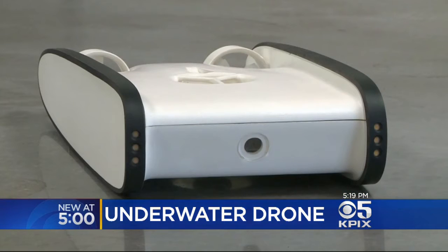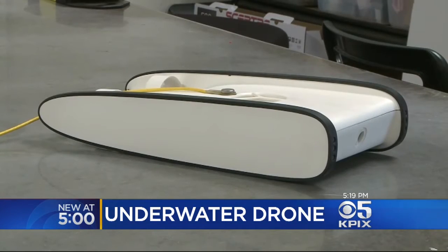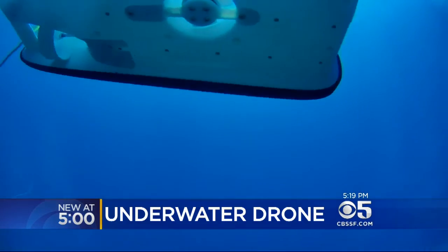Later this year, his company will release the Trident, one of the first commercially available underwater drones that's ready right out of the box. Nothing like this really exists at the consumer level — you have to spend many thousands of dollars to have equipment that can do this. What we're trying to do is democratize exploration. The Trident can travel to a depth of 100 meters, about a football field underwater.